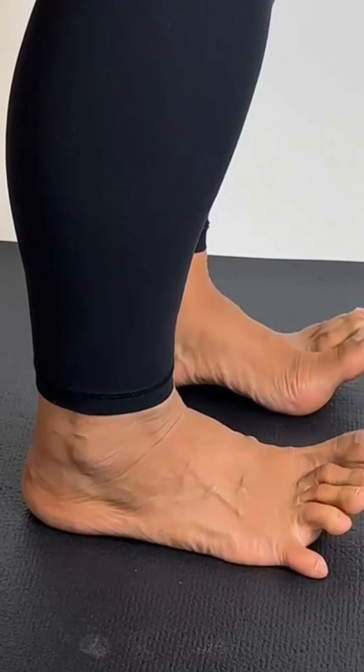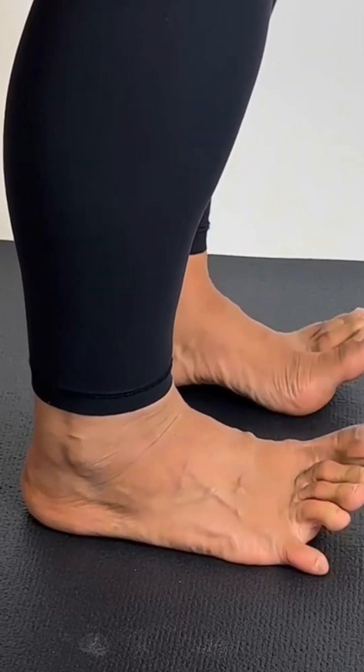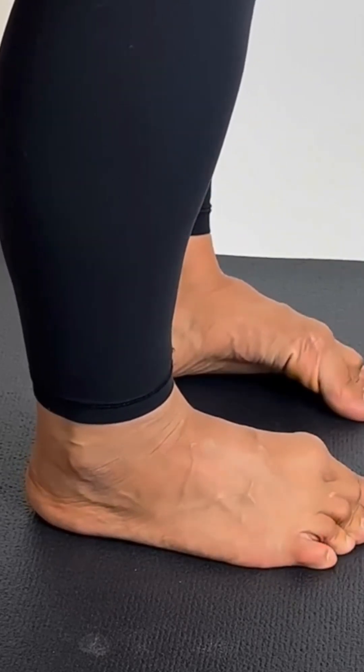Number 2: Ankle pumps. Sit, stretch your legs, and move your feet up and down like pressing an accelerator. Perfect for long sitting hours.